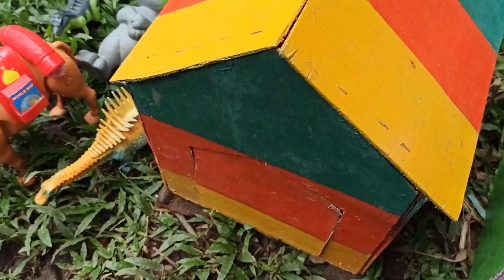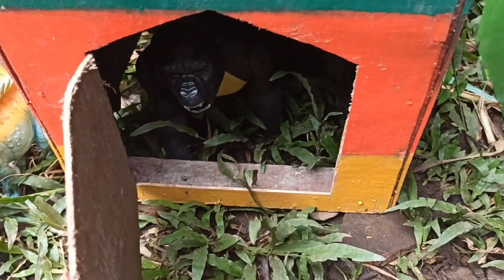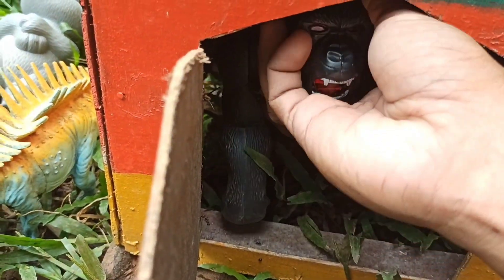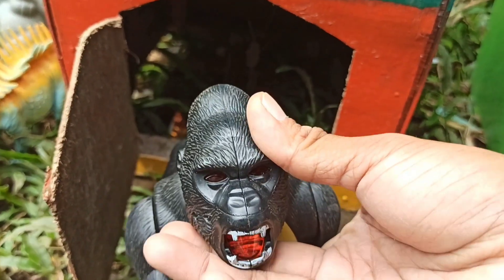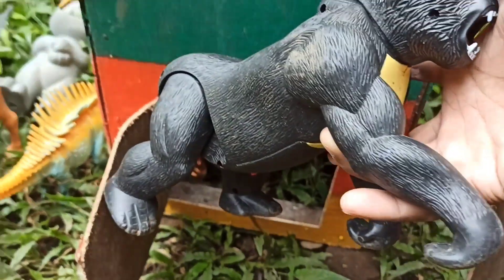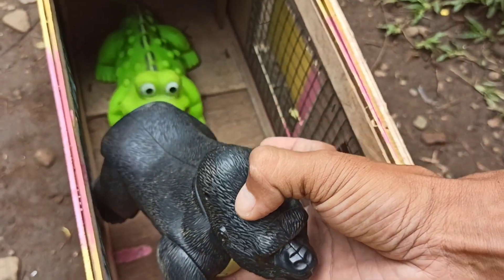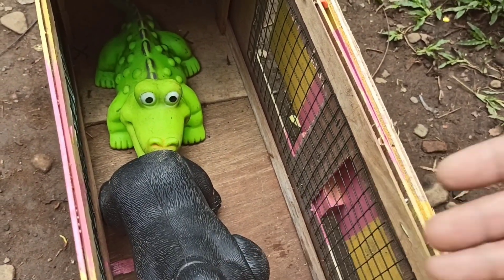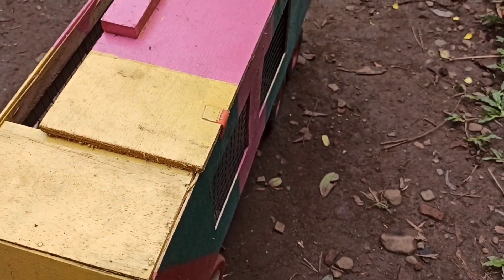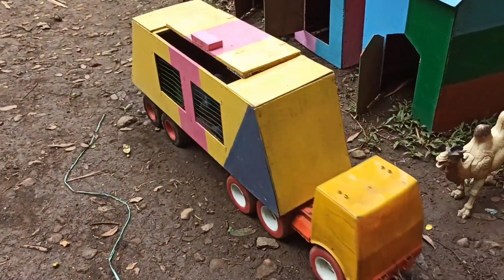Sekarang kita buka rumah hewan yang terakhir, teman-teman. Wadidaw, kira-kira ini apa? Kita buka ya. Wow, lihat teman-teman — ada si gorilla! Mantul sekali. Oke teman-teman, sekarang kita angkut ke dalam truk oleng, bareng sama si buaya. Kita tutup saja ya, biar nggak lari. Mending kita langsung angkut saja. Oke Pak Supir, let's go!